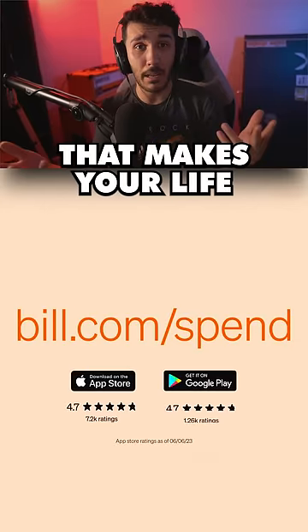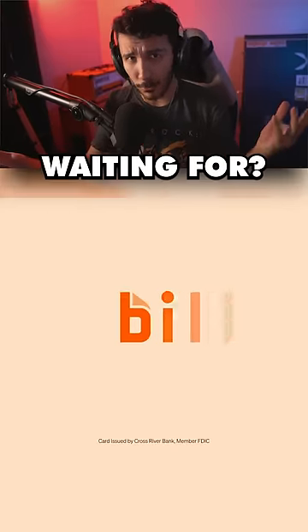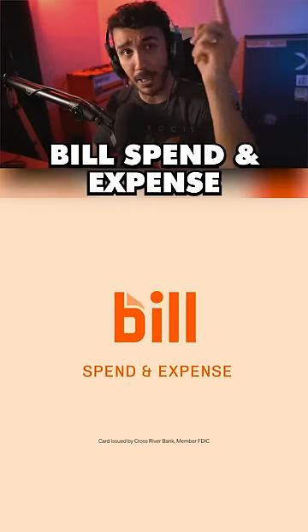This is a smart business tool that makes your life 10 times easier. So what are you waiting for? Tap to check out Bill's Spend and Expense today.